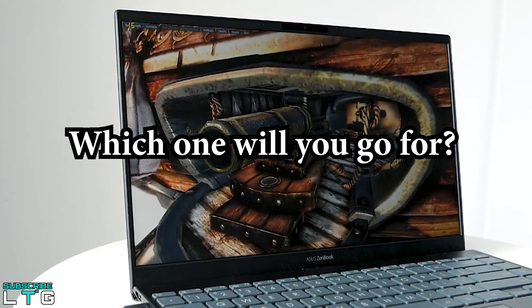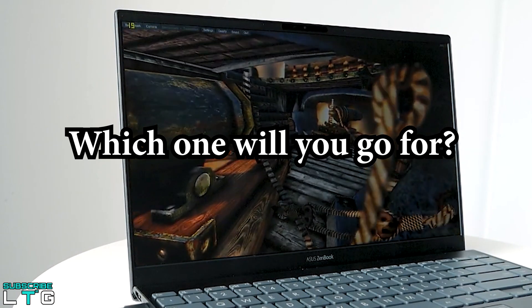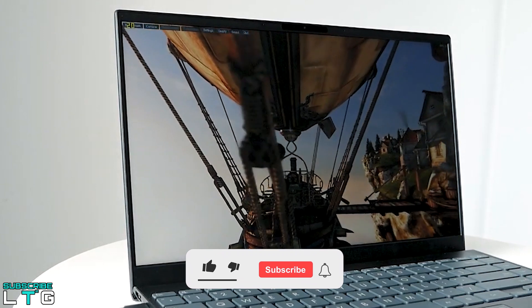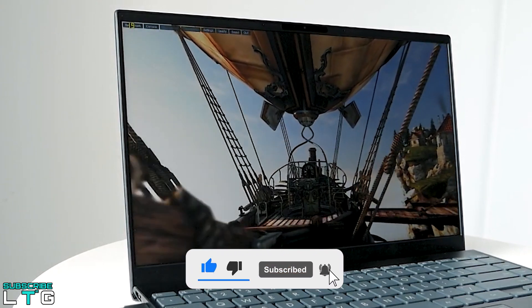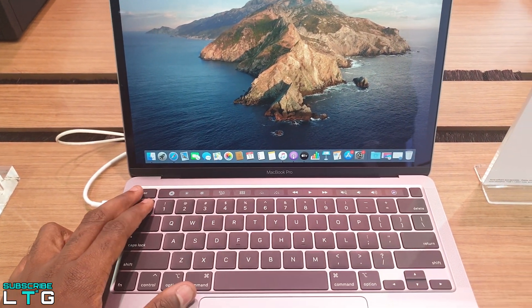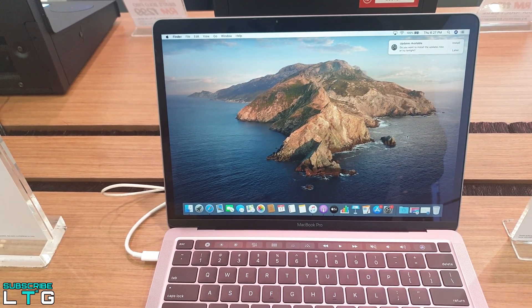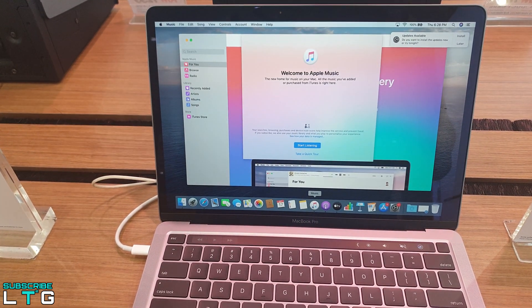It comes down to your preference — each of the laptops works perfectly in its own way. Let me know in the comments below, and if you found this video helpful, hit the subscribe button and tap the bell icon. Check out my other laptop comparison videos. We are still in the middle of a global pandemic, so take care, stay safe, Happy New Year, and all love — peace out.